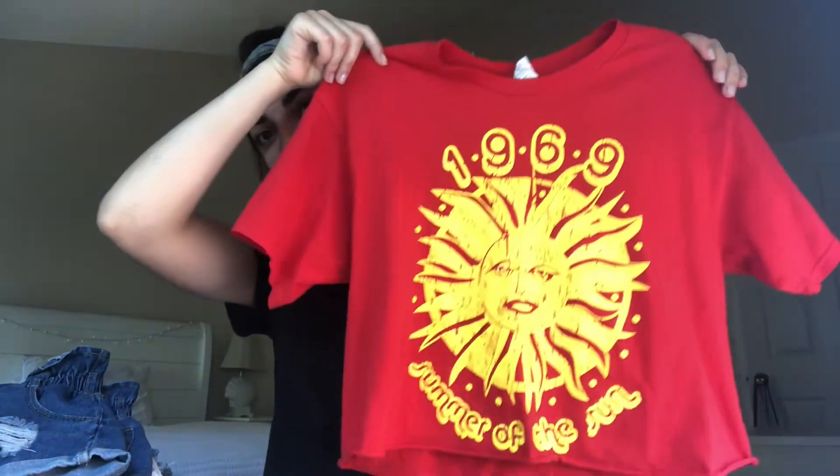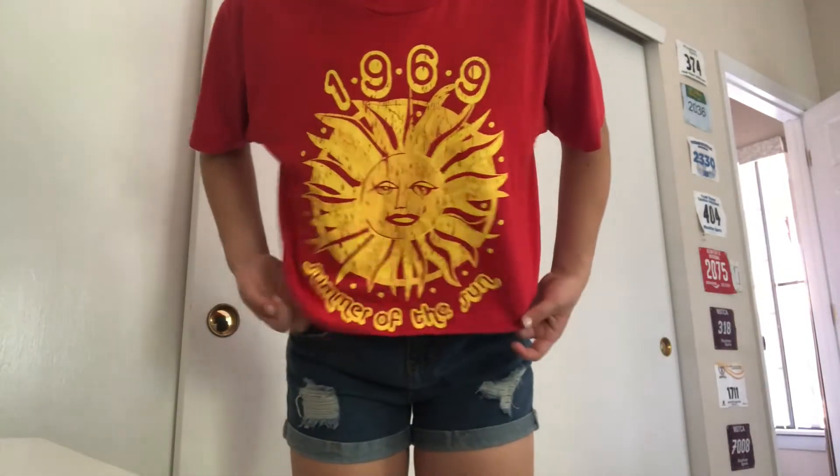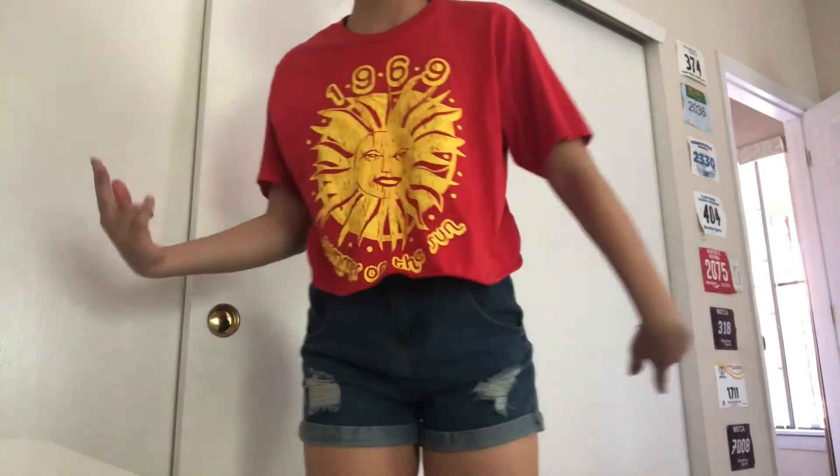And then another shirt — I've already worn it in a video but I thought I'd just throw it in the haul anyway because it's from Amazon. It's like a vintage-y t-shirt, nothing really special. I got it in an extra large and I just cropped it.